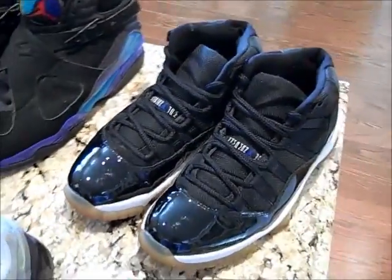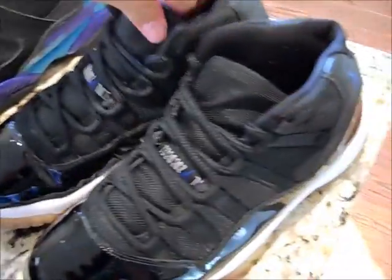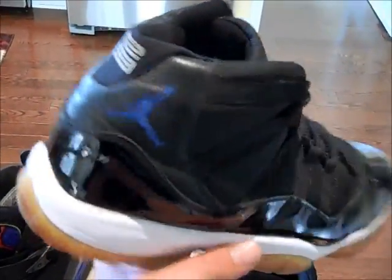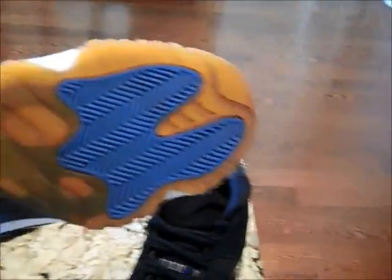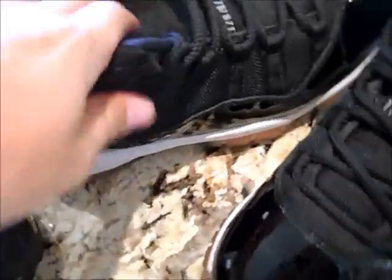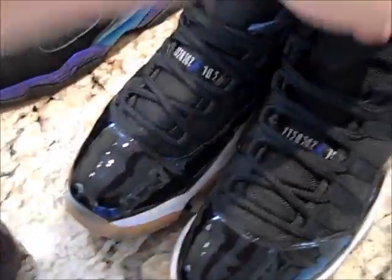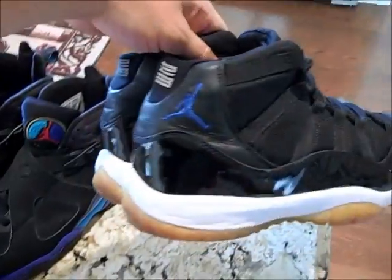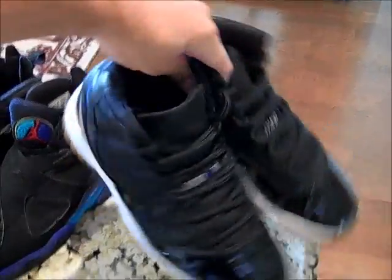This was definitely the find of the month, maybe the last couple of months. These are Space Jams from 2000 — not the new retros. Size 8.5. I got these at the thrift for $19.96. The soles are yellowed but the drag on them is not bad at all, the toe box is creased, but overall these are still pretty good. You can see the sale sticker right there — $19.96. These are authentic, got the Jumpman Jam right there. Absolutely crazy. I have video of me actually finding these at the thrift store, so I might post that.